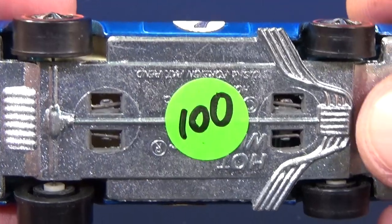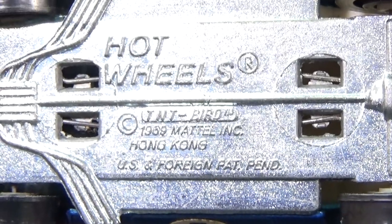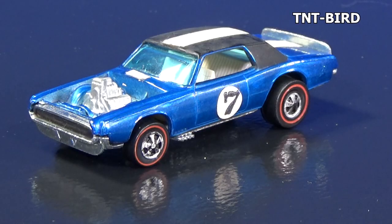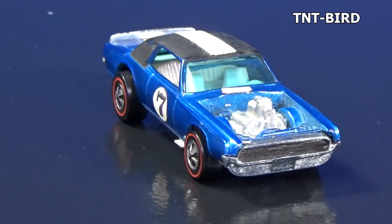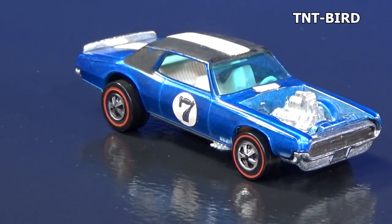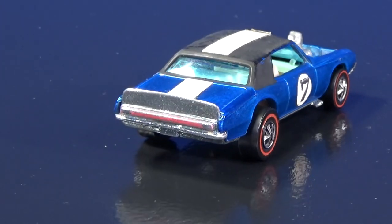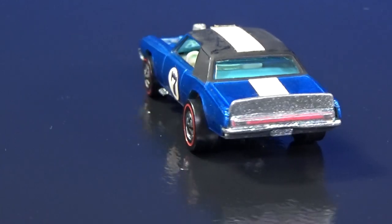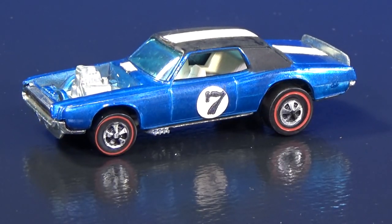Up next, $100 — that's the asking price. T&T Bird, 1969 Mattel, made in Hong Kong. I spend the money, but this might be the only sample that I buy, especially in this condition. Maybe I'll get more colors, but spoilers like this ain't cheap — they cost some money. It's a very popular segment to collect.